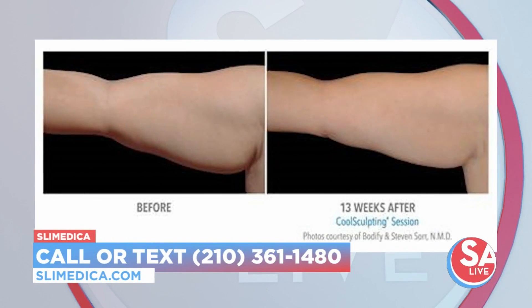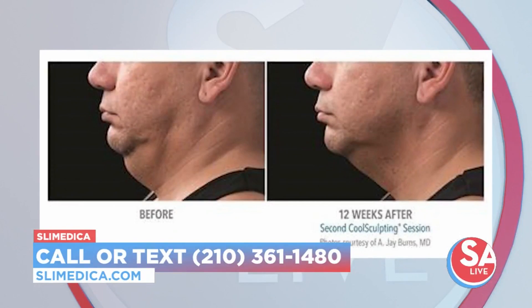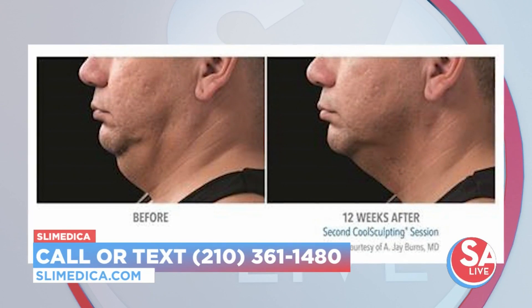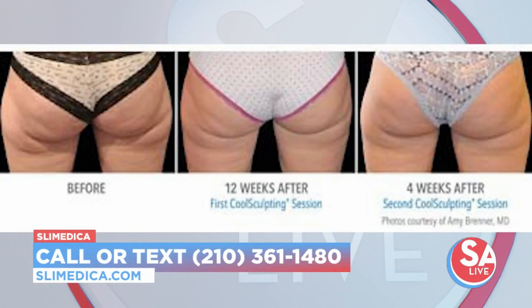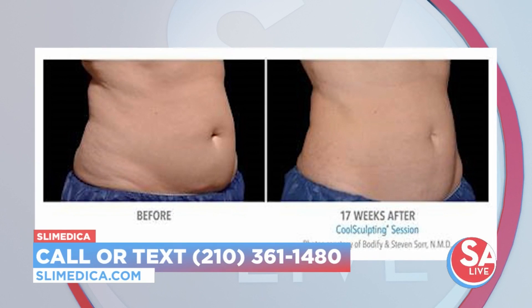We're also adding the Zerona weight loss program. If you're wanting to lose maybe 10 to 15 pounds, we can add the Zerona program to your CoolSculpting treatments and that's going to help create microscopic tears in the fat cells, so you'll start seeing results really quickly. You'll also see the results on the scale — about half a pound to a pound a day.